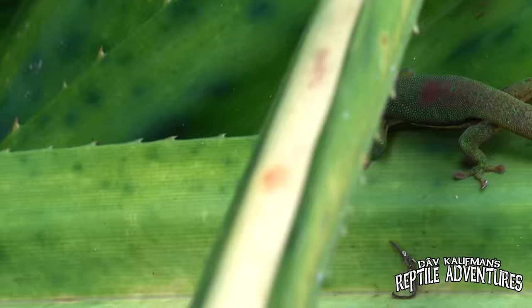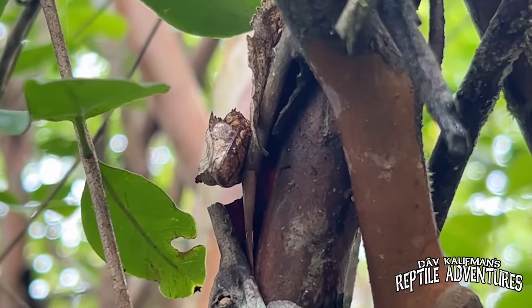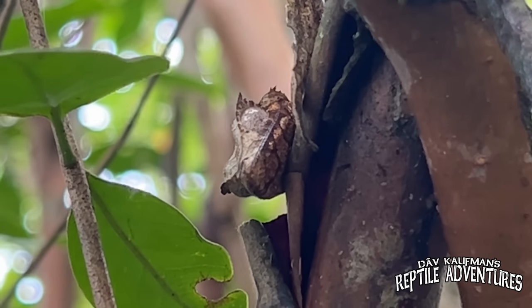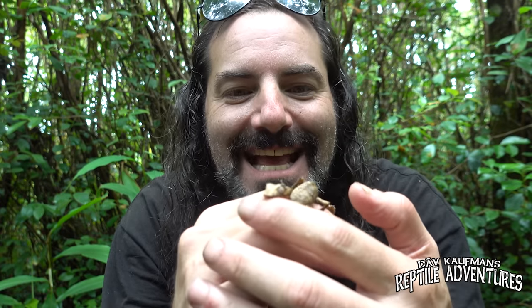The lined day gecko proved to be the most common day gecko we saw. Then a few hours later, hiding behind a dead leaf, there he was — the number one gecko on my target list for Madagascar. Once we saw it, we were amazed at just what masters of camouflage they really are. Here he is — this is a satanic leaf-tailed gecko, Uroplatus fantasticus, and this is fantastic!